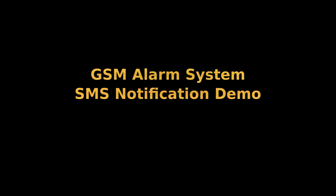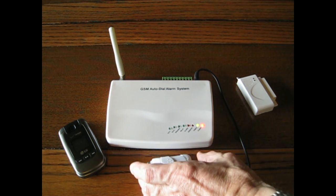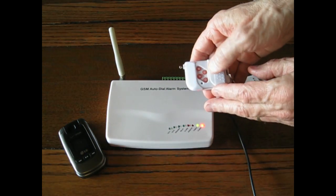This is a demo of a GSM alarm system that sends alarm messages via SMS to your cell phone. I will arm the system using the remote key fob.